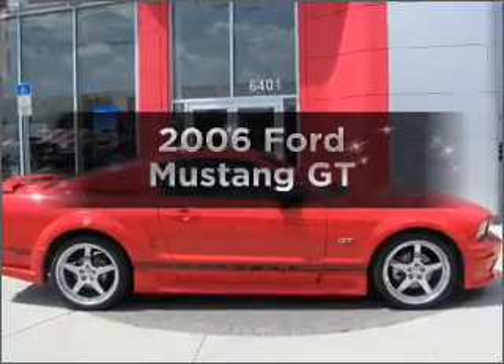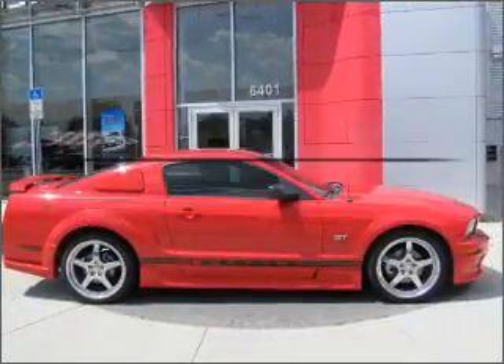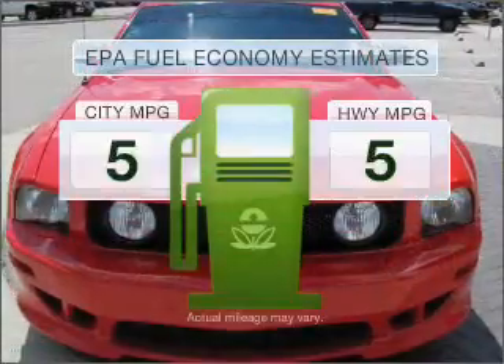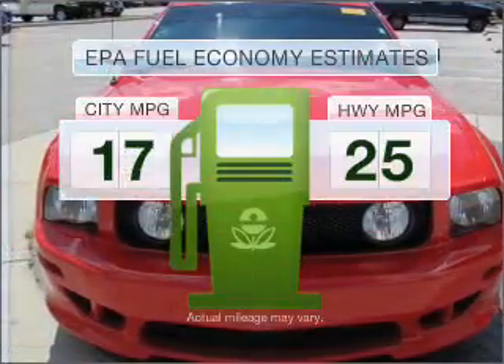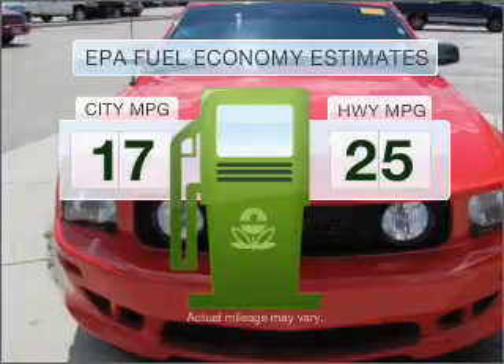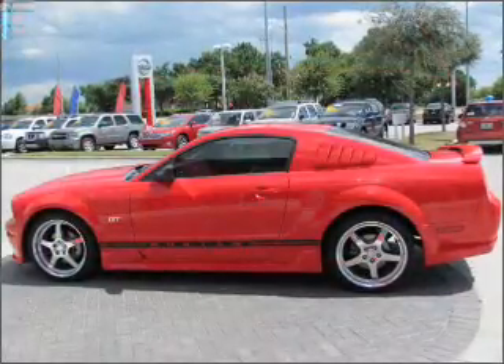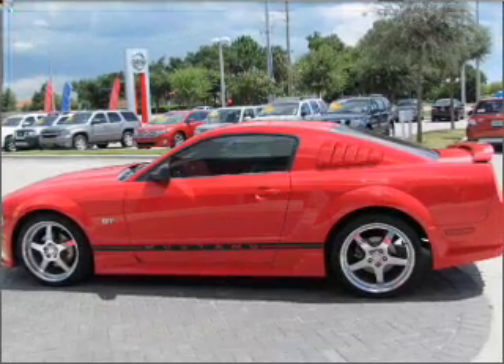Check out this 2006 Ford Mustang. If you're looking for an automobile with great attributes, look no further. Save your money — make fewer trips to the gas station when driving this fuel-efficient vehicle. With a powerful 8-cylinder engine that gives you more control with its manual transmission.